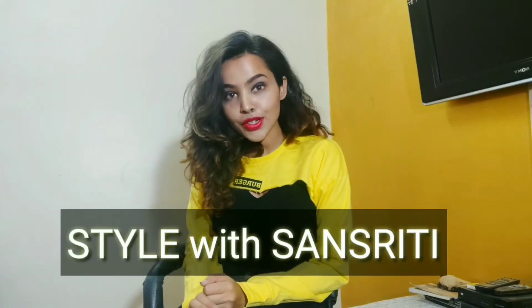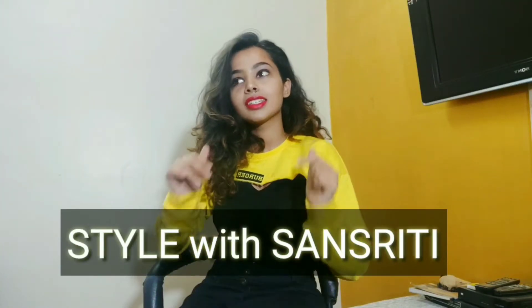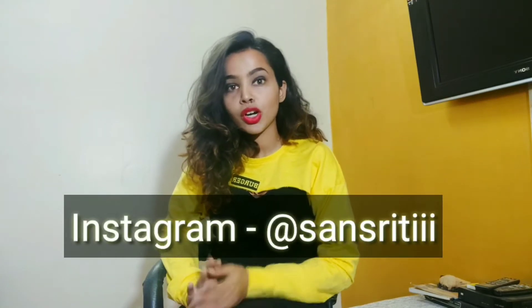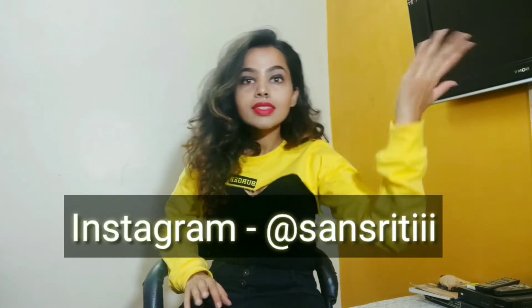Hey guys, this is Sansrithi Mishra and this is the second most requested video of all time. I get requests to do this video almost every time I post a picture with any sunglasses that I'm wearing. And probably because I wear different sunglasses in different pictures, so you guys really wanted to see the entire collection. And I'm dying to show you guys because it is very close to my heart — I love wearing cool, funky sunglasses.